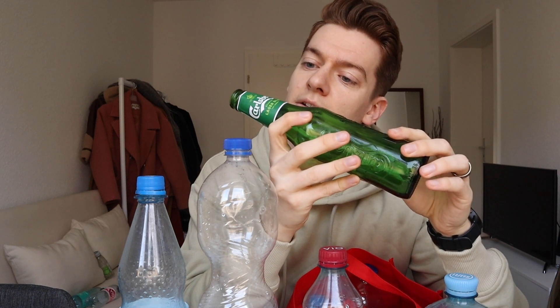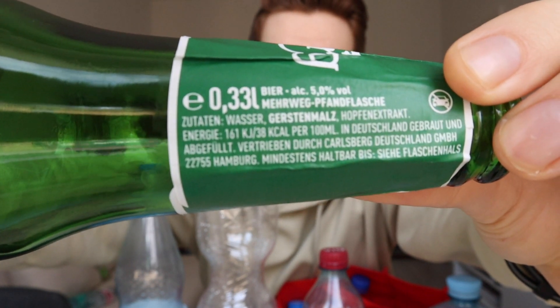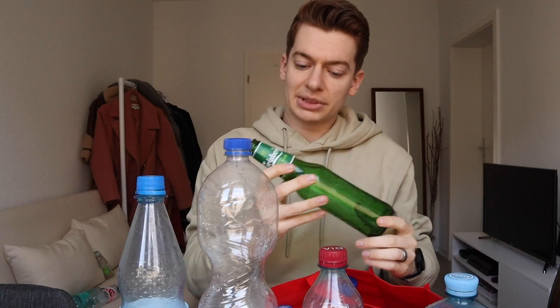You also have to be a little bit of a detective to figure out if something's a Pfand — sometimes it's hidden on the bottle and you can't find it anywhere. There it is. It says 'Mehrweg Pfandflasche.' What that means is that it's a Pfandflasche that can be recycled multiple times, so when you give it back, who knows — in like a year you might be drinking from this same bottle again.